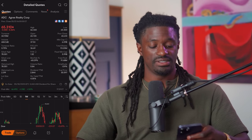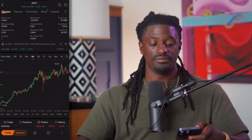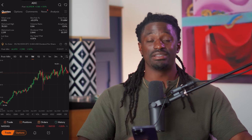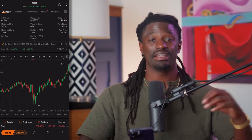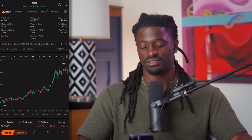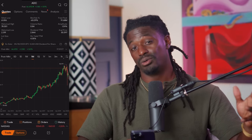Here on MooMoo, ticker symbol ADC — Agree Realty — is at $65.31 at the time of recording. Over the last year they've been pretty flat, with some highs and lows. But looking back from 2015 to 2021, the growth from around $18 to $78 in 2023 is exactly the kind of growth you want to see in a real estate REIT that also pays dividends. Over the last 10 years they've been increasing their dividends every single year without missing a payment, which is why I absolutely love having ADC pay me in the second week of the month.